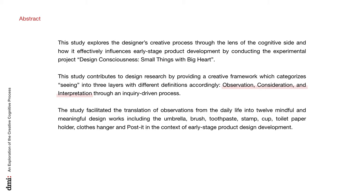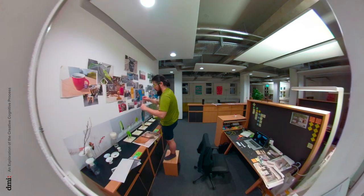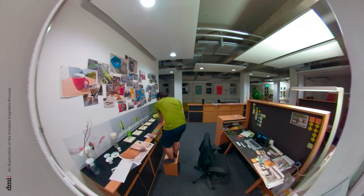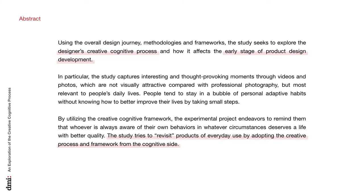This study explores the designer's creative process through the lens of the cognitive side and how effectively it influences early stage product development by conducting the experimental project 'Design Consciousness: Small Things with Big Heart.' The study contributes to design research by providing a creative framework which categorizes seeing into three layers — observation, consideration, and interpretation — through an inquiry-driven process. The study tries to revisit products of everyday use by adopting the creative process and framework from the cognitive side.